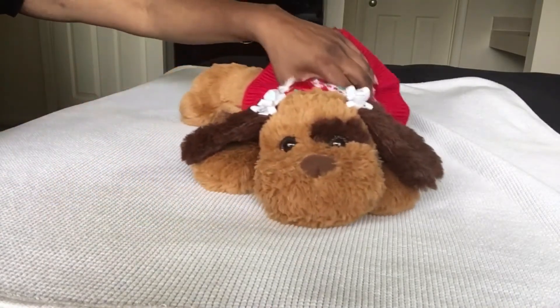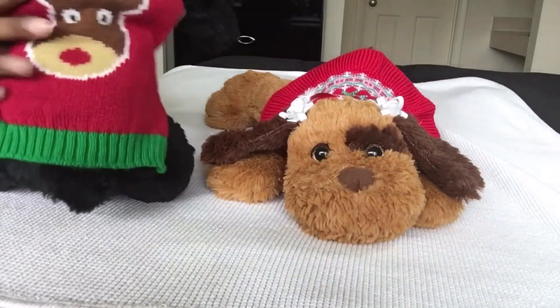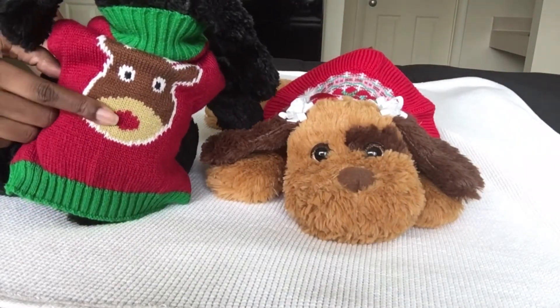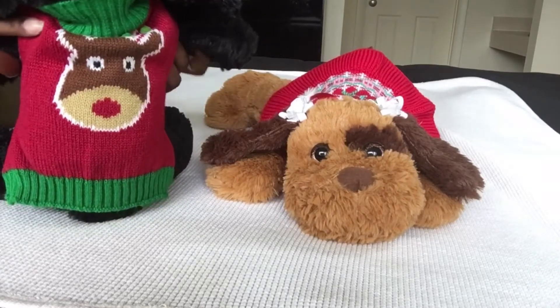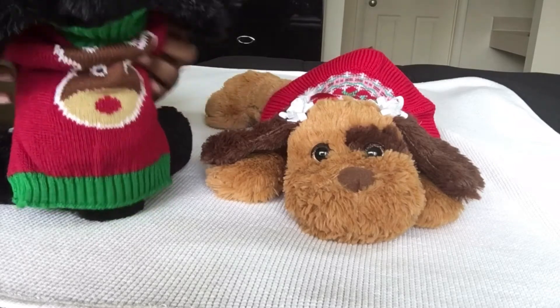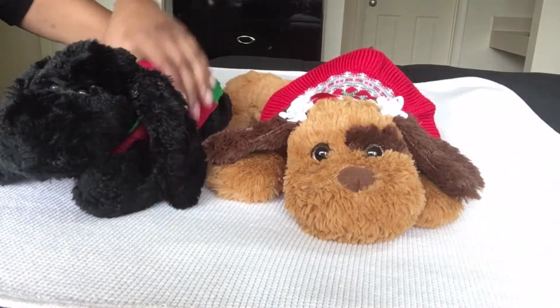Let me show you guys what Cozy wore for Christmas. He wore a cute little turtleneck sweater that has a reindeer on it — it's Rudolph! So he looks so cute. Yes, they were very dashing for Christmas.